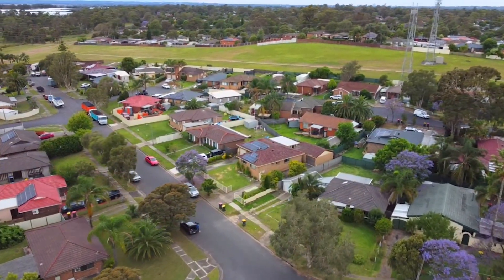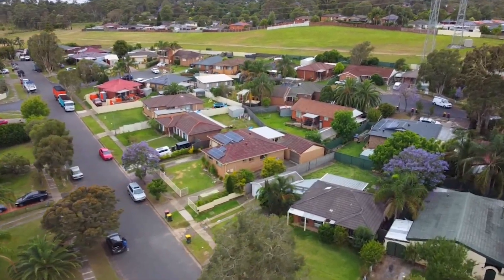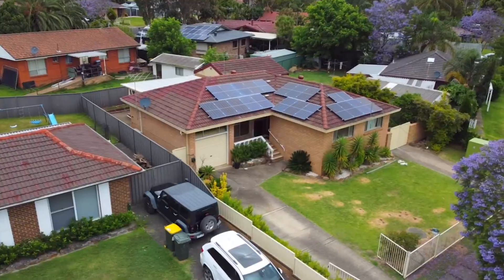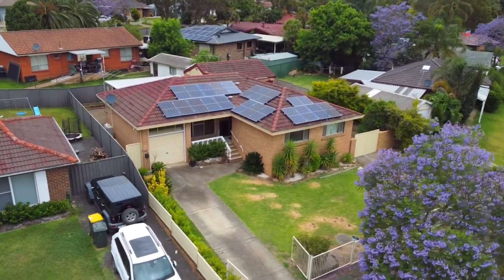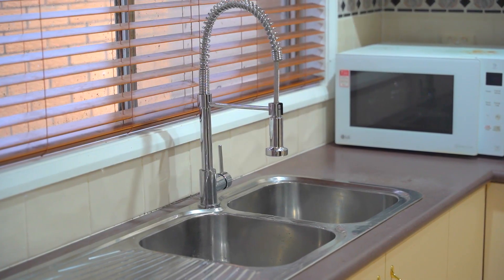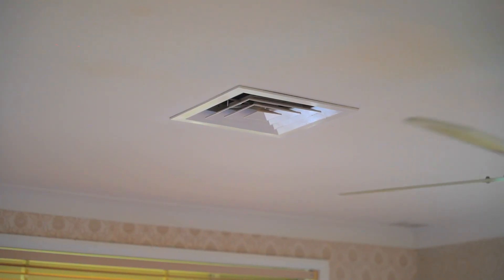Located in one of the most sought-after locations in Shelby, being close to all amenities and also having massive potential for a granny flat construction or an update on the home. This home has a lot to offer the potential buyer and is the one not to miss out on.